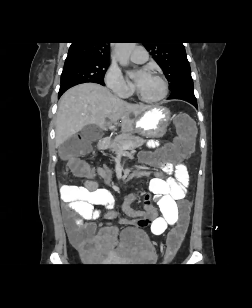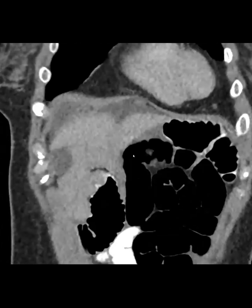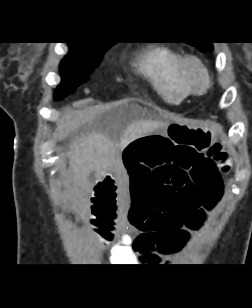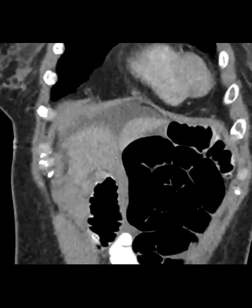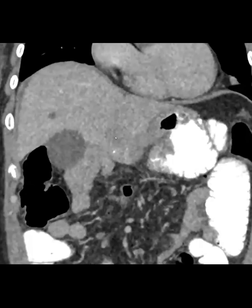On the coronals, right there — these are actually peritoneal implants going along the ligamentum teres into the fissure for ligamentum teres.